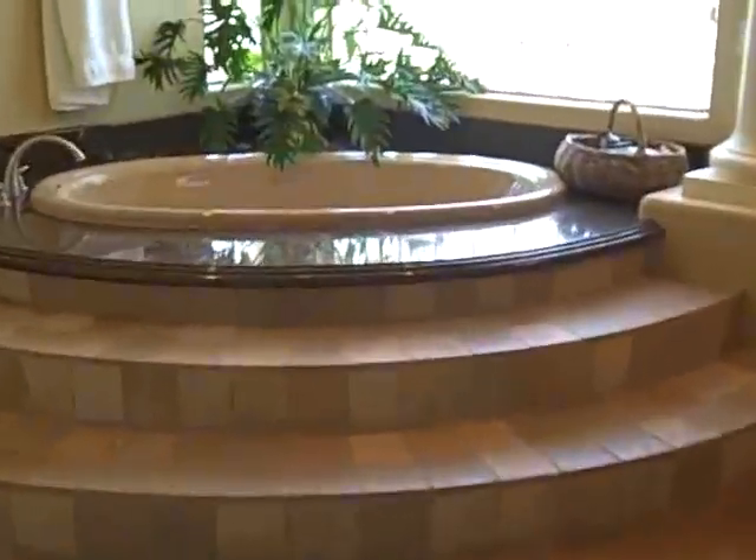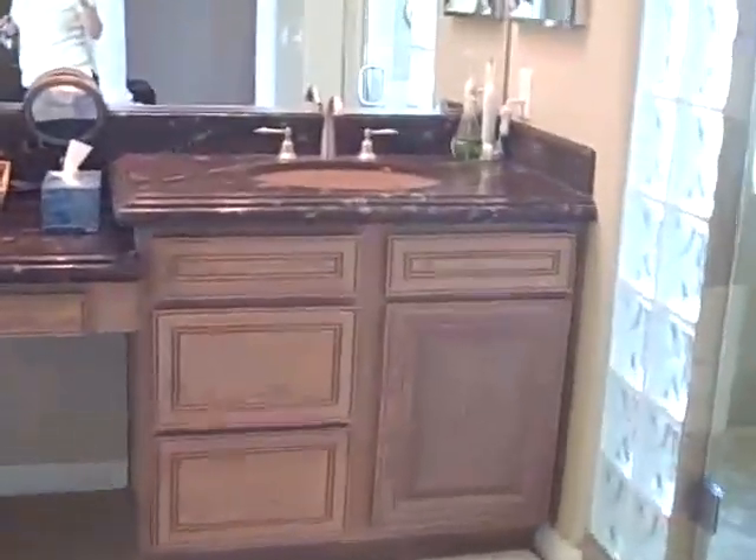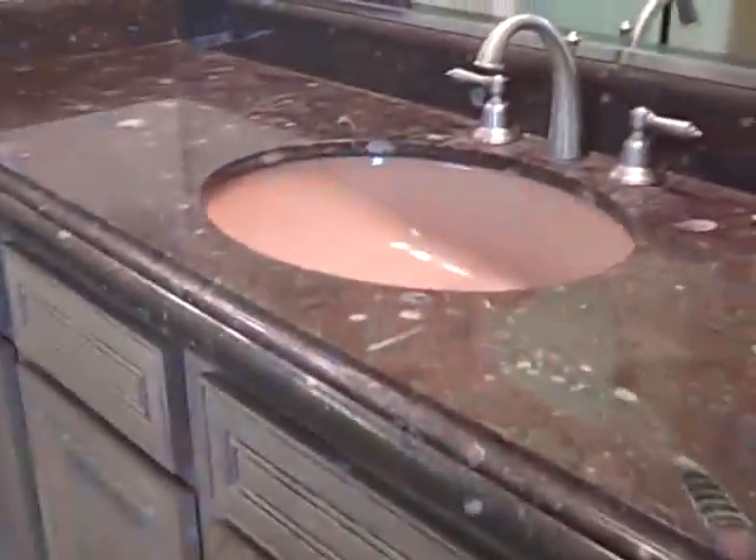We've got more travertine in here. This has double vanities plus a little coffee area with that glass block. The shower has double-sided entry, travertine again, and two shower heads. Here's a little coffee area with a refrigerator and cabinets. There's one toilet and one closet over here — the closets are all finished out. The doors are eight foot painted solid core. And here's the other vanity and the other closet, and then the other toilet.